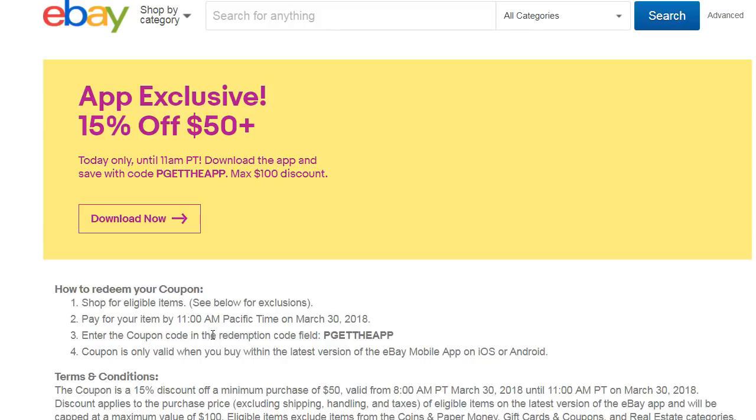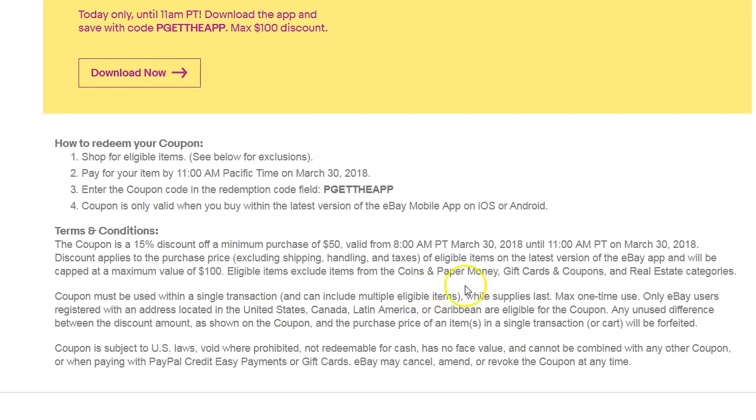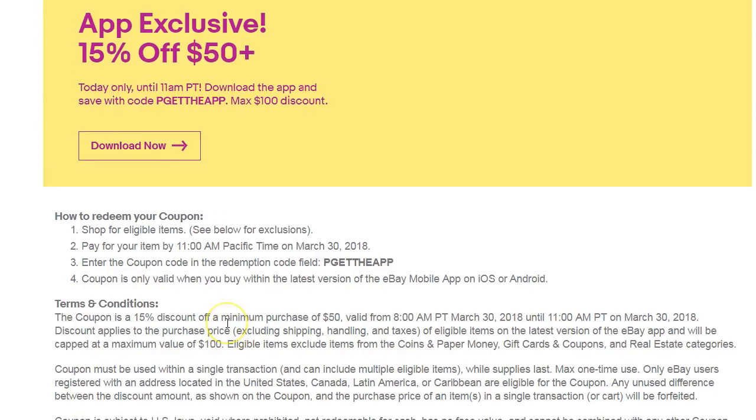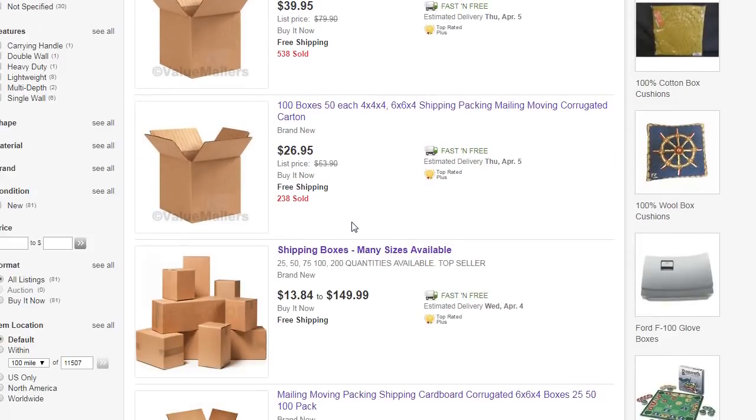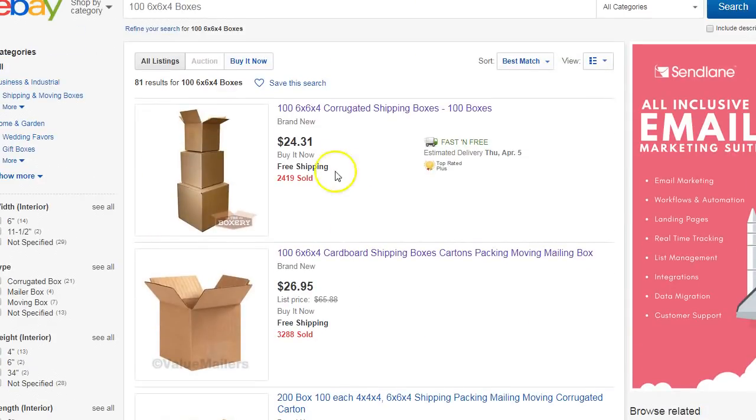There are a couple of things you could buy: shipping supplies, weight scales, coin supplies — that kind of stuff. Some people said the coin supply stuff worked with the coupon, but the listing will tell you that coins and paper money don't qualify. You also can't use it on gift cards, coupons, or the real estate category. However, some people were able to apply it on capsules.